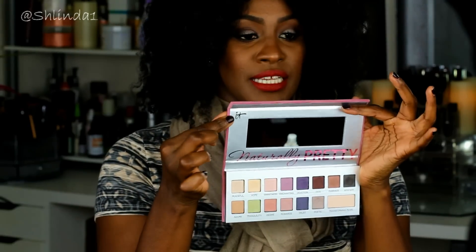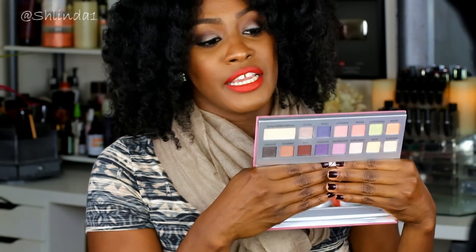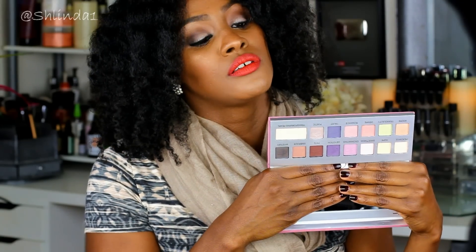Right where the mirror is, it says 'It Naturally Pretty.' This is their fall palette that they recently released. Now, right off the bat, I don't see fall at all. Are there some really pretty colors in here? Yes. But when I look at this palette, I think of spring, I think of Easter, I think of Sunday eyeshadows to wear to church. I see very cool tones.